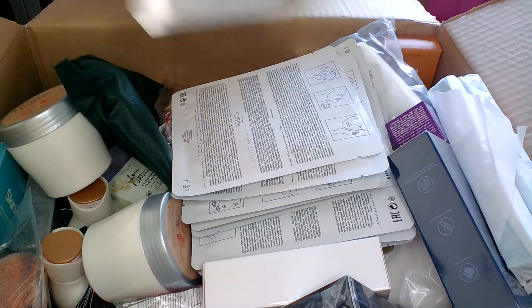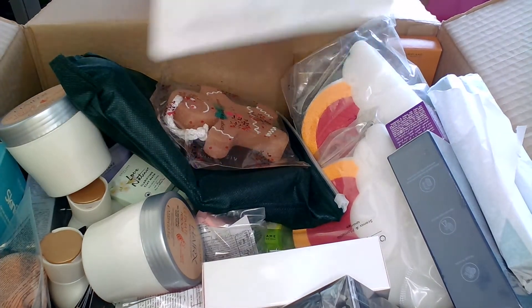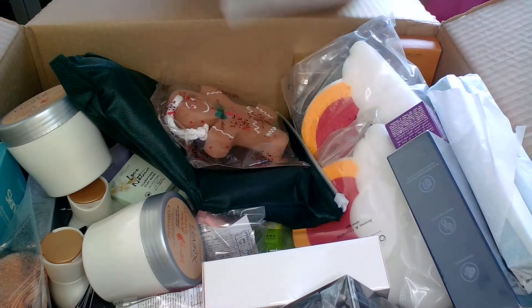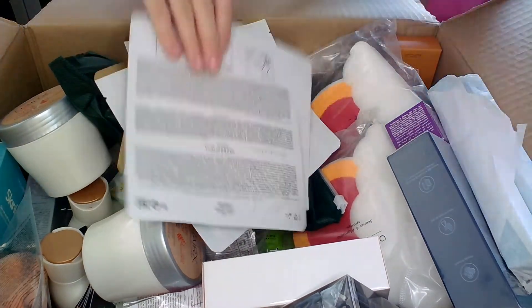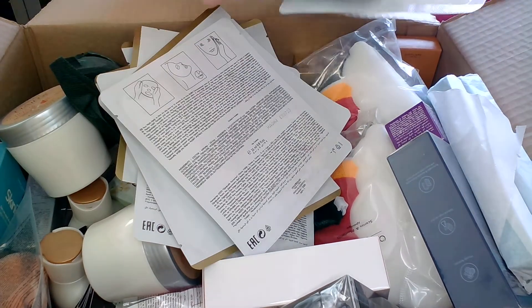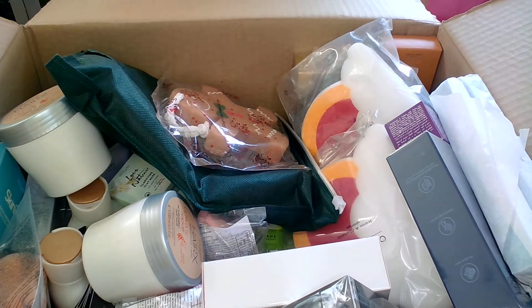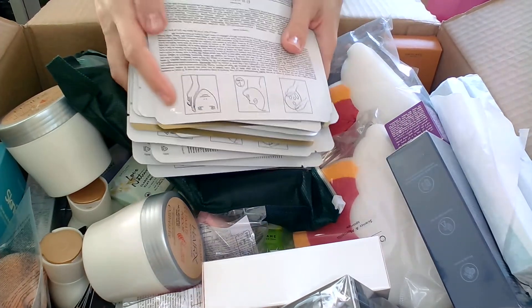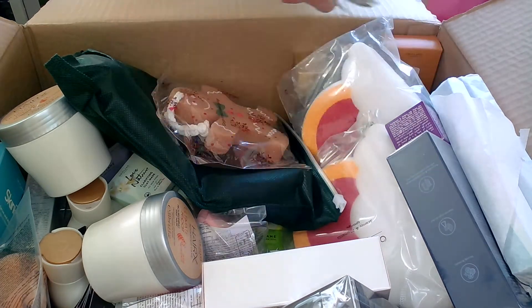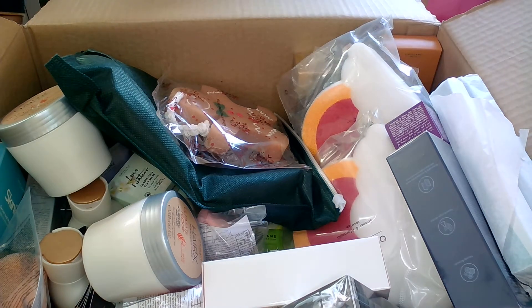There was also an offer on Novage smoothing face masks, and I took 13 of them. They were on offer for a week, so I ordered them at the end of December and just received them. They expire in 2023, so even though products are on offer it doesn't mean they're expiring — you can rest assured that items from Oriflame still have a long time before use.